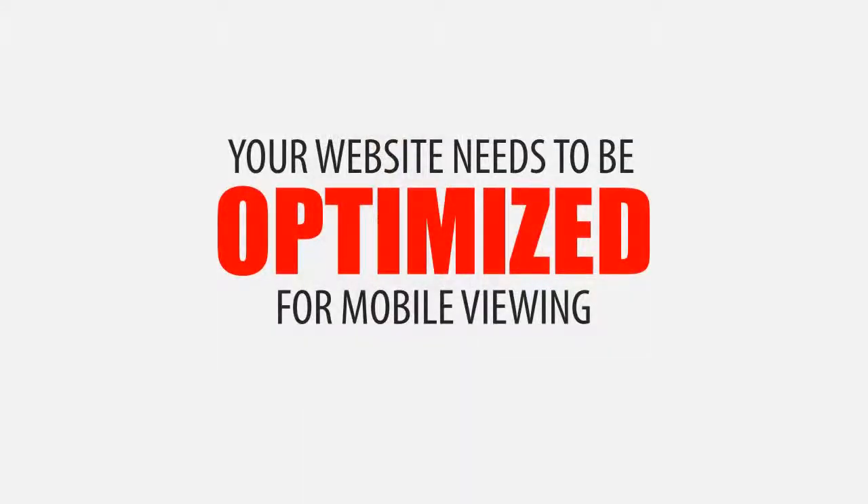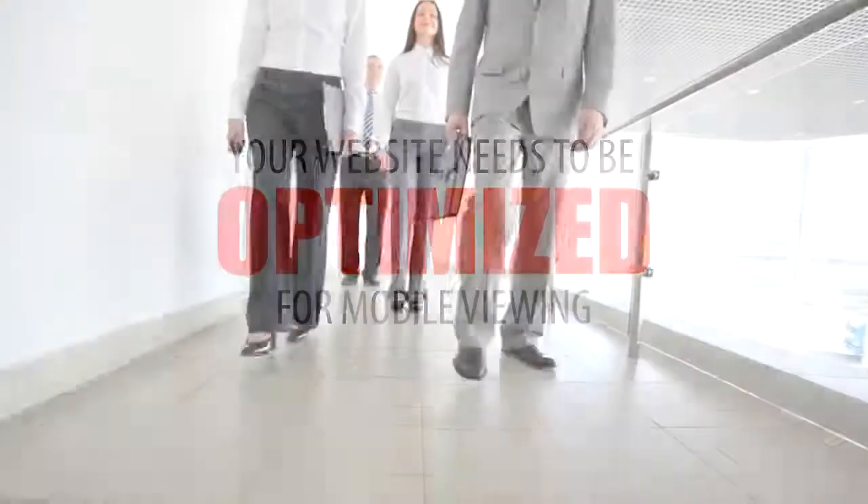With so many people using mobile phones to search for products and services, it has become a necessity for a business to have their website optimized for mobile viewing — and that's where we come in.